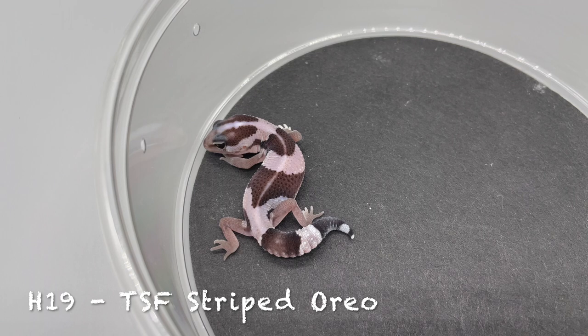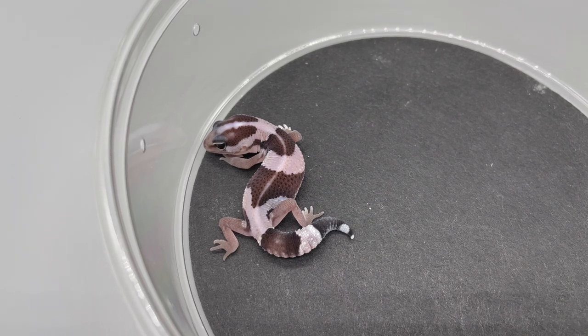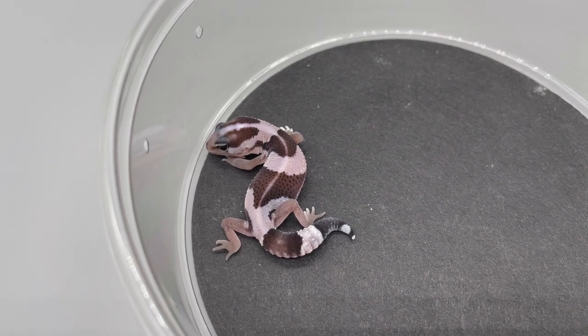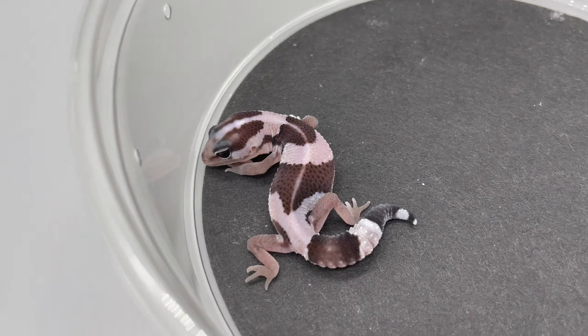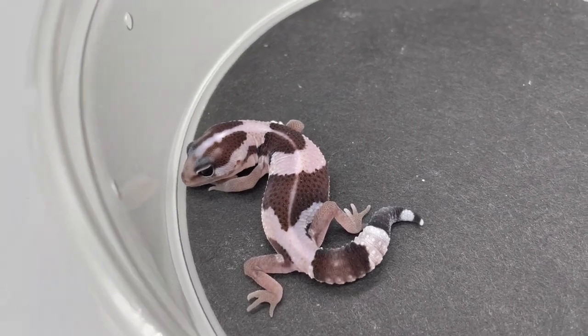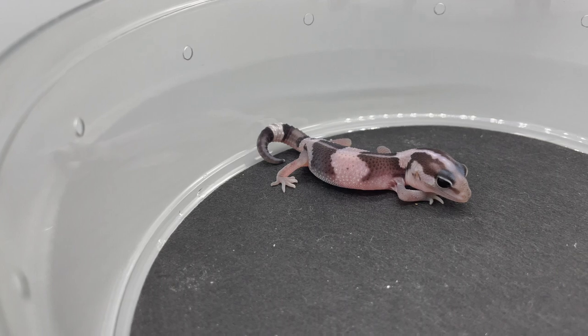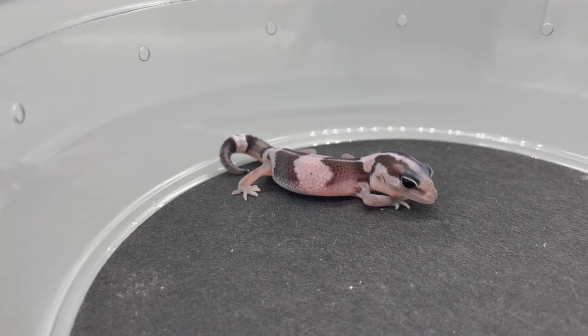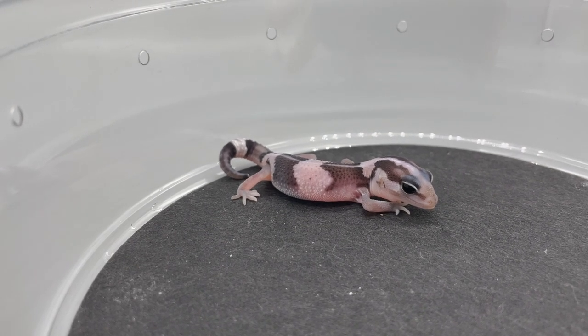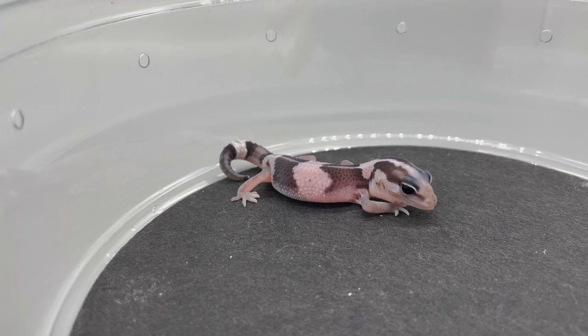H19 — hatched on June 21st, 2022, temperature-sexed female, striped Oreo. And here she is — the last one, H20. That's it, hatched on 6-21-22. So there you go: all 20 of our 2022 African Fat Tail babies right here at Luna Geckos.